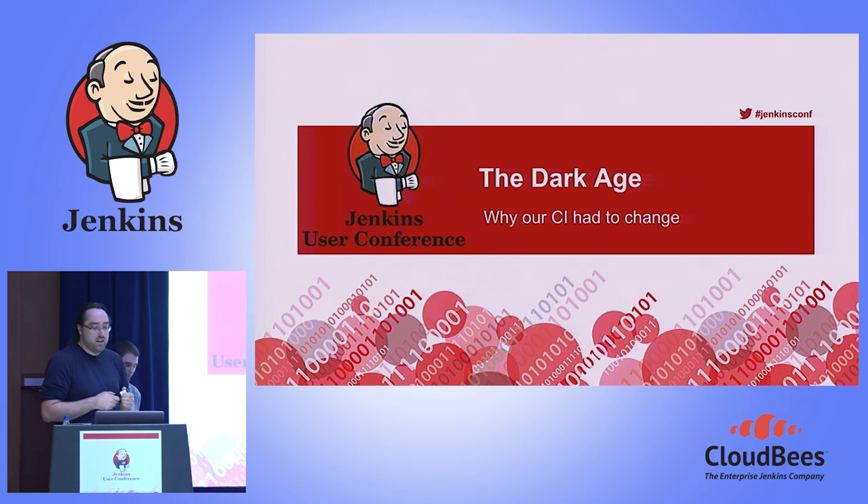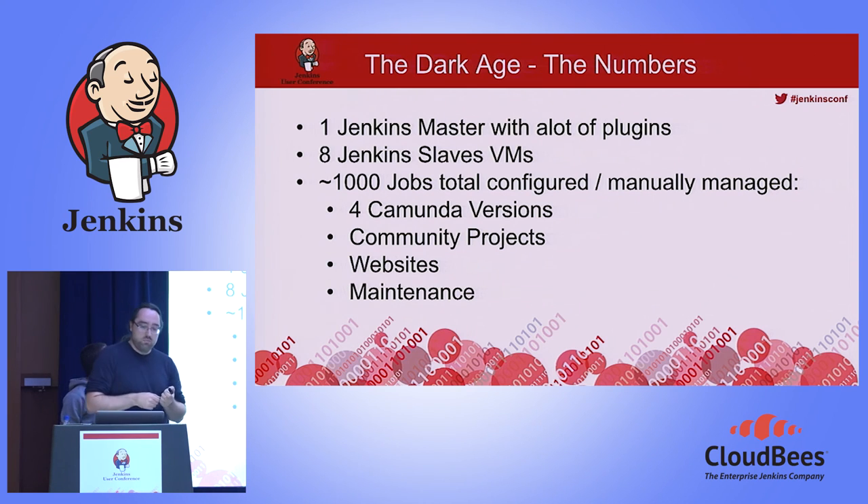The dark age. Let's start with the numbers. We had one Jenkins master with a lot of plugins — it was really customized — with eight Jenkins slave VMs. Around 1,000 jobs total, configured manually or partially by script. Those 1,000 jobs consisted of four Camunda BPM versions. We also allowed contributors of community projects to use our CI, and we had jobs for websites and maintenance.